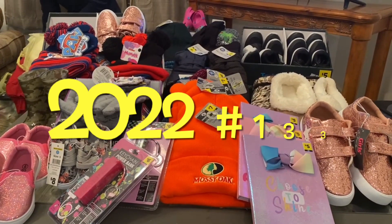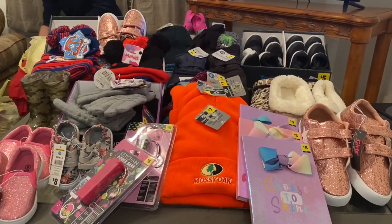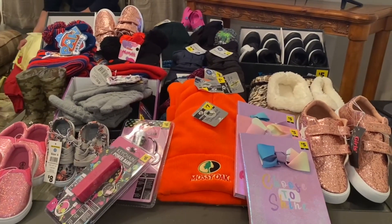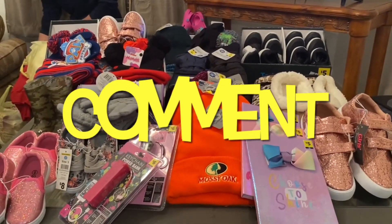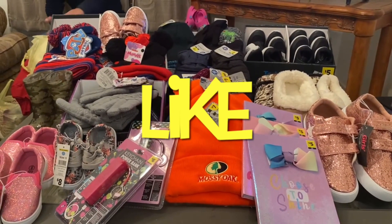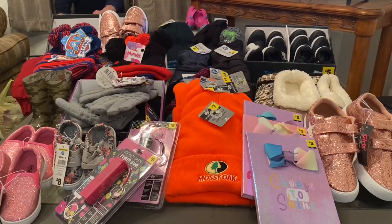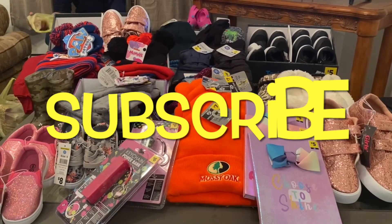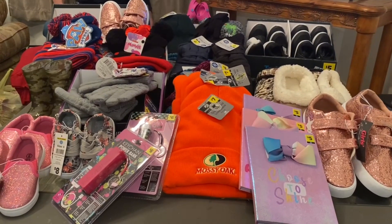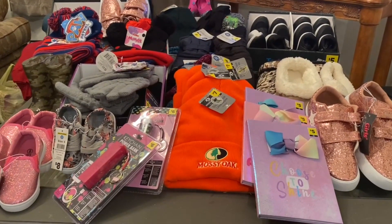Hi Ranch Fam, this is Jima. Welcome back, or welcome if you're new. Ranch Fam, what you see in front of you is Jima and G-Pulse's haul from over the weekend.